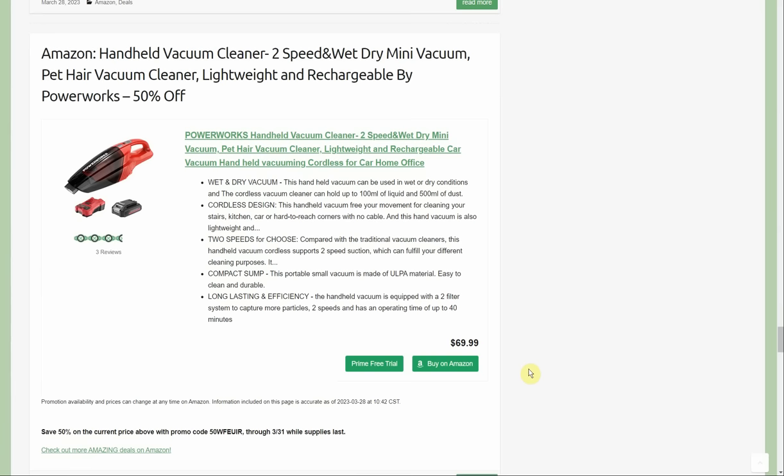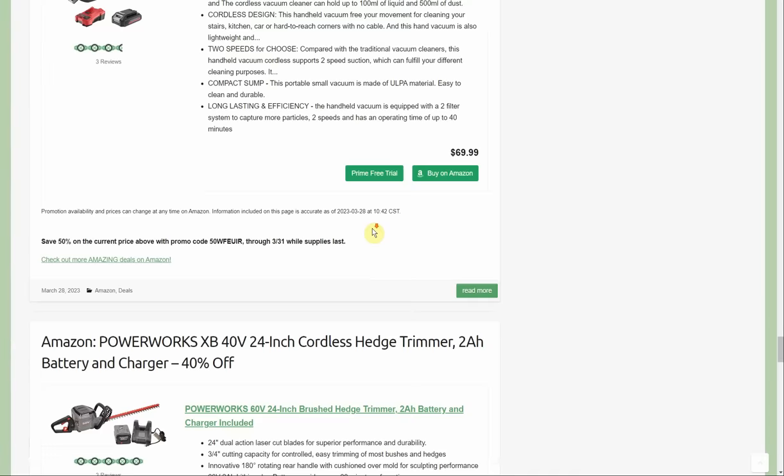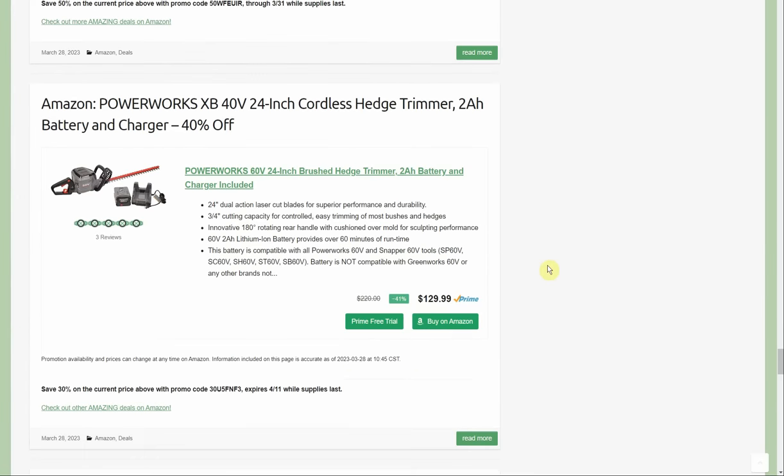Couple of Power Works deals — first, the handheld vacuum cleaner, two-speed wet/dry mini vac, rechargeable lightweight, part of their 20-volt lineup, battery and charger included, $69.99 cutting the price in half to $35. Next, the 40-volt lineup 24-inch cordless hedge trimmer, two-amp battery and charger — 30% off, normally $130, going through the 11th.